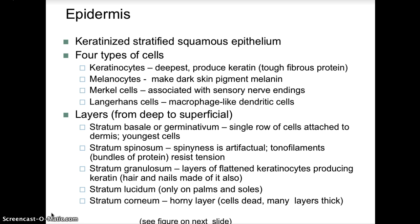The stratum lucidum is the area associated with constant abrasions and callus formation. It is just deep to the stratum corneum, and this additional layer is found only in thick skin. Thick skin areas include the palms of the hands, soles of the feet, elbows, and other areas where there is constant friction force.